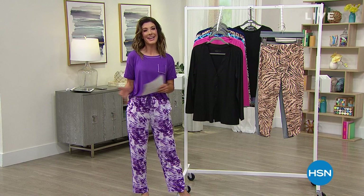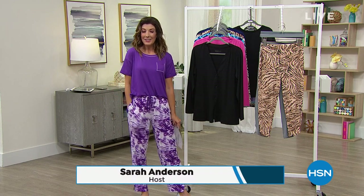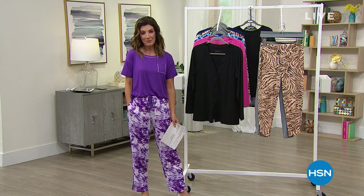It's Customer Appreciation Month here at HSN. Thanks so much for joining me. I'm Sarah. I appreciate all of you at home putting up with me for hours on end daily here at HSN.